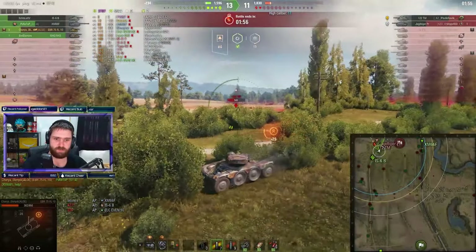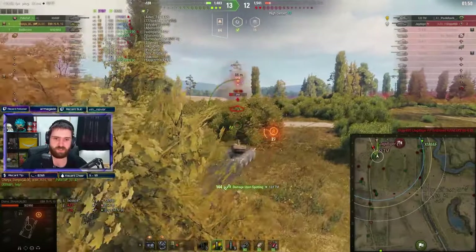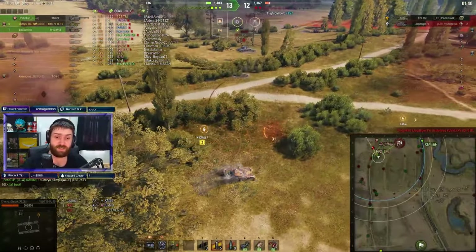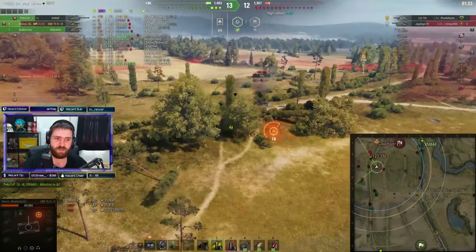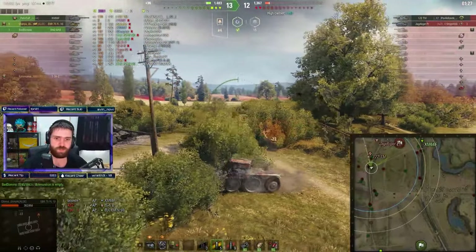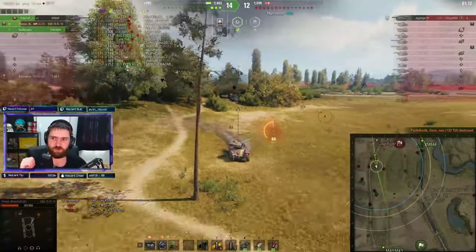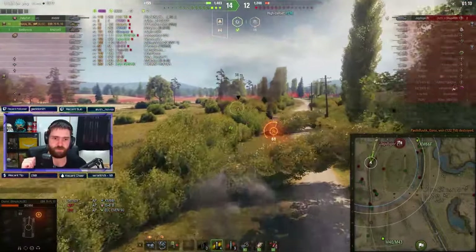1-2-TM spotted, only 2 vehicles left on the enemy team. Oh my goodness, there's the Yangtiger finishing off the IS-6B. But the 1-2-TM is a two-shot — just put two shots in. The first one didn't hit. And the M40-43 is actually out of ammunition. So it's only Chory Olympic and the XM. One and a half minutes left. The Yangtiger prototype is very healthy. The 1-2-TM is getting shut down — 1,248 damage left on that Yangtiger prototype. We do need the XM to go forwards to secure this kill.